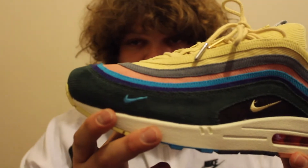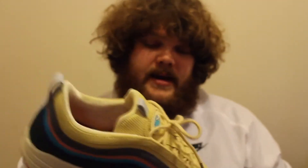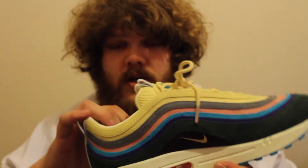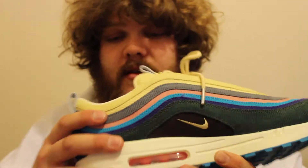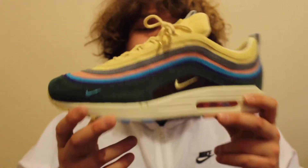Mini swoosh. Absolute gorgeous pair — the quality is insane on these. They've done a really good job. Velour lining — you probably won't be able to see — but very nice on the underside of the tongue. Also a velour midsole with the embroidered happy face. This pair is absolute unreal in my opinion; it was the best out of the 12.